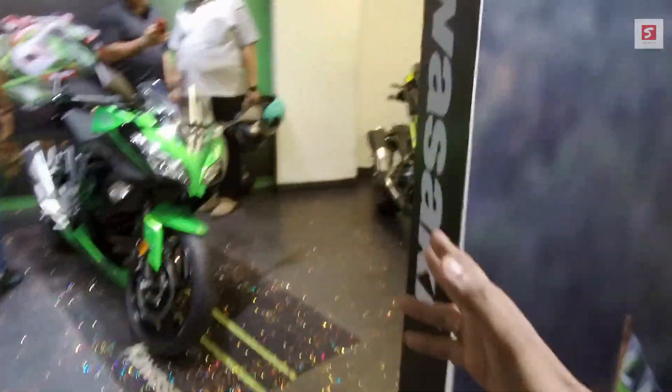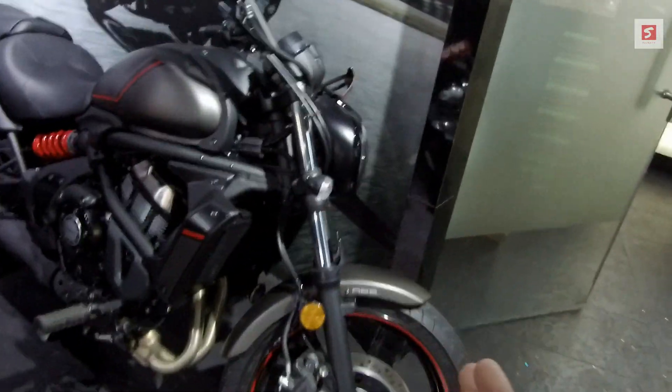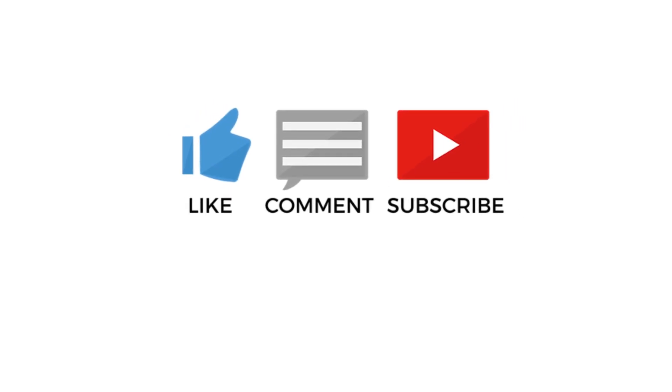There is also a Versys 1000, Z900, Versys 650, and Vulcan S — all bikes are here. This is a BS6 model. So guys, we will see you in the next video. Bye.